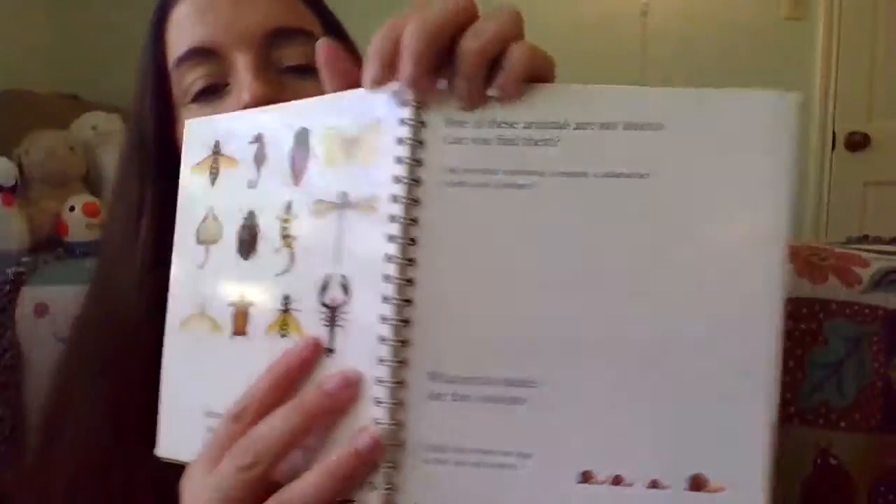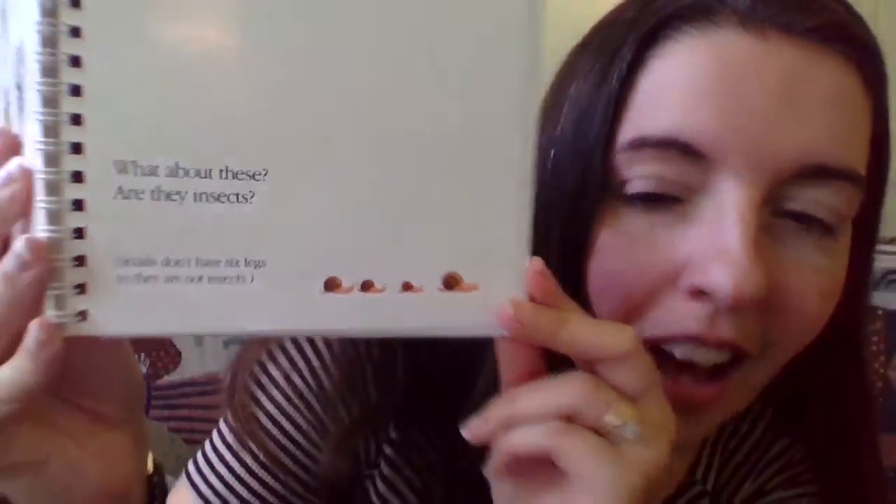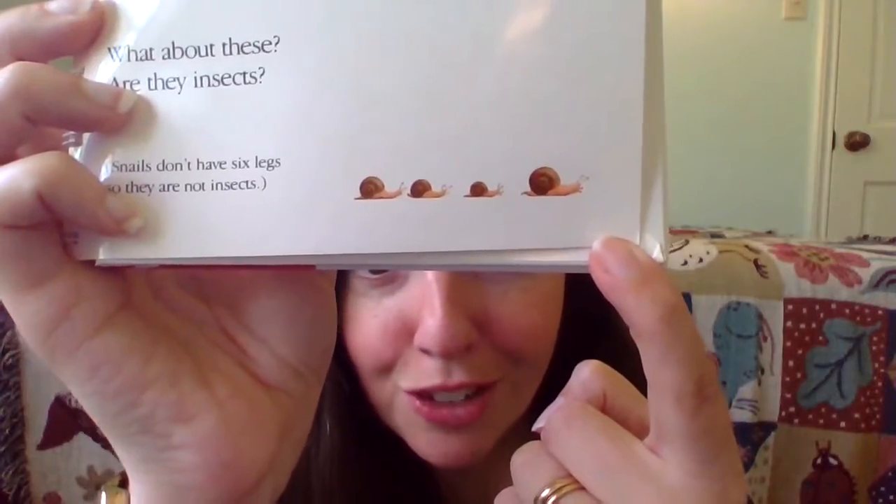What about these guys? Are they insects? These are snails. People always call snails bugs, and bugs are usually what we call insects — so does that mean that they're insects? Tell me using your knowledge. That's right, they're not. They don't have any legs, and they don't have three body parts.